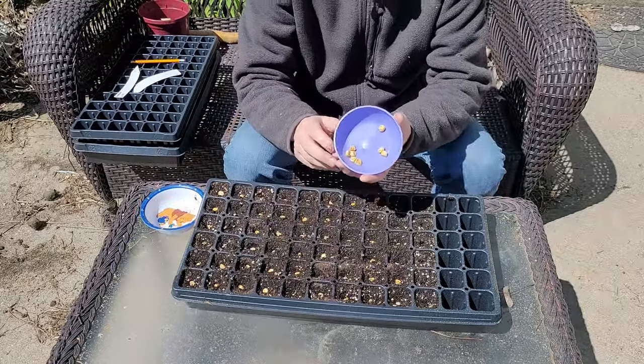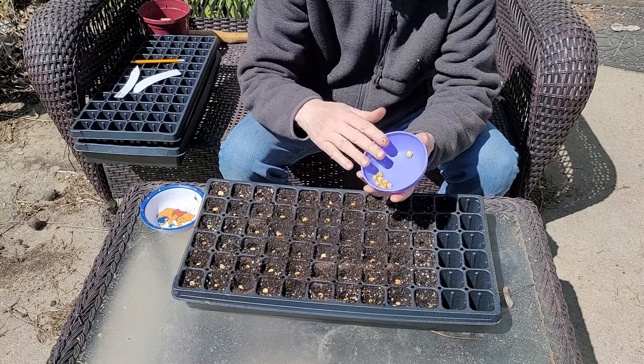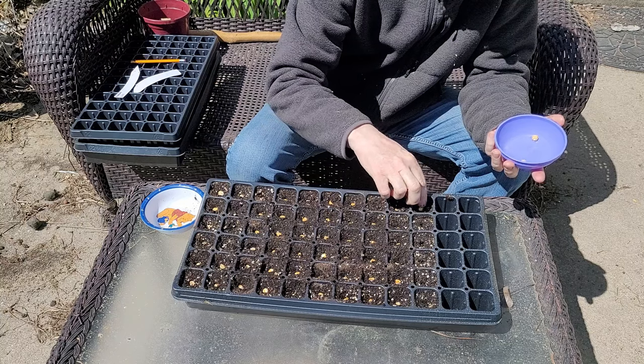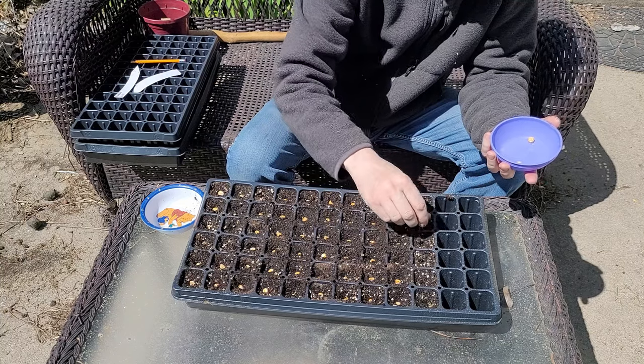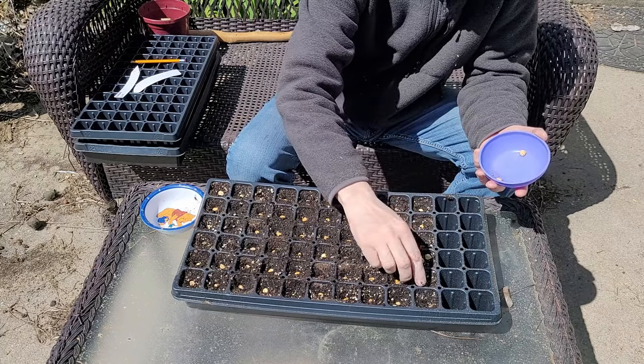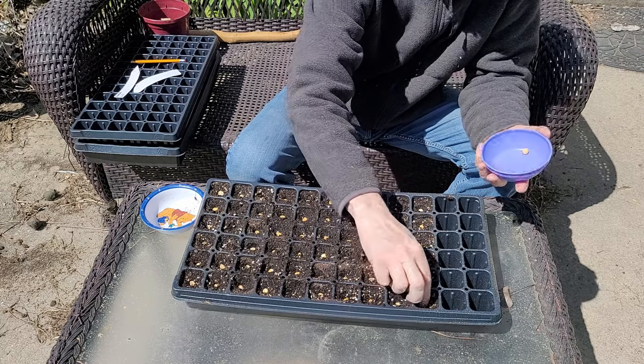You may have noticed I had these seeds in this purple bowl. These seeds are two years old, so I'm just curious as to whether they will germinate or not. The variety I'm planting here is called Northern Extra Sweet — it's a short maturity sweet corn that matures in 67 days. This variety is also known for good germination in cooler soils, and being up here outside Chicago, we can still get frost up until May 15th, which is my general target date for planting these into the ground.